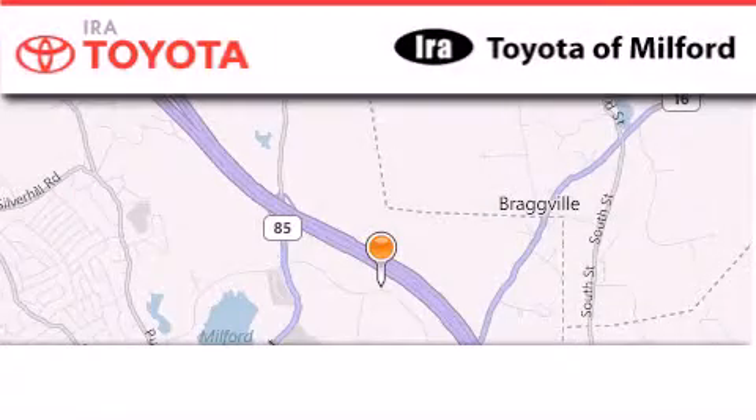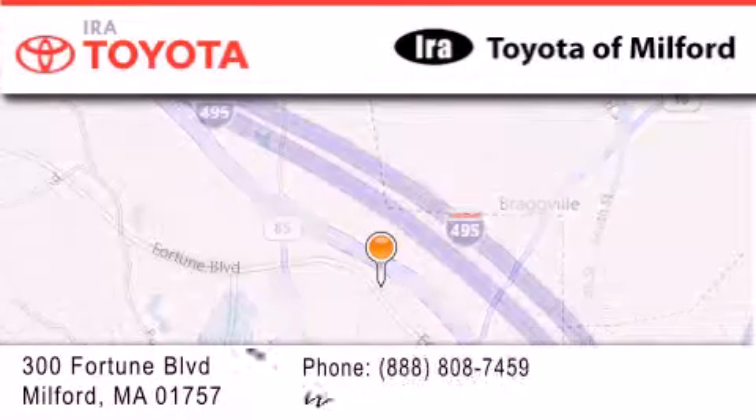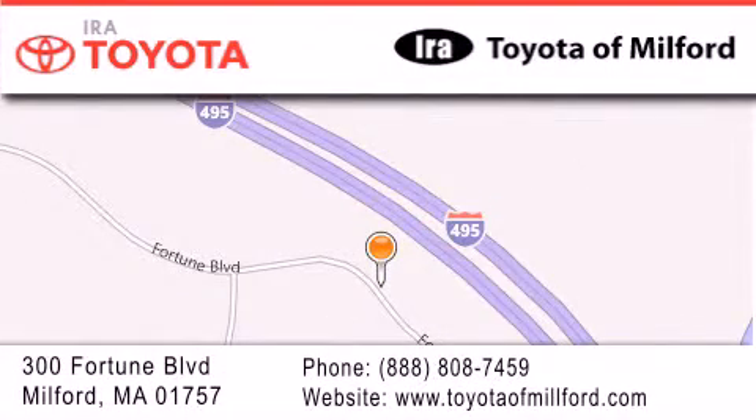Aira Toyota of Milford is located at 300 Fortune Boulevard in Milford. Our goal is to exceed all of your expectations to ensure that you'll return for future visits.